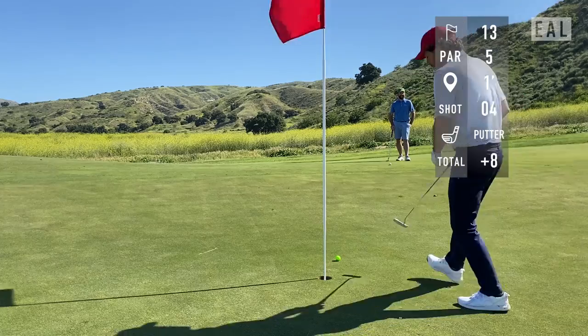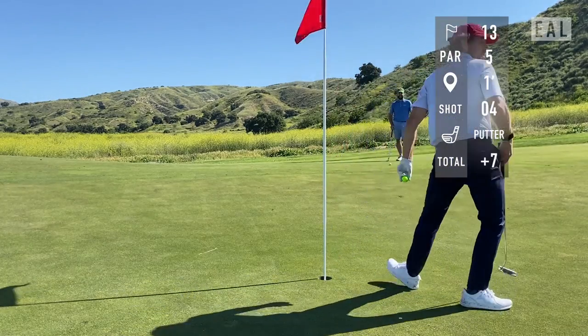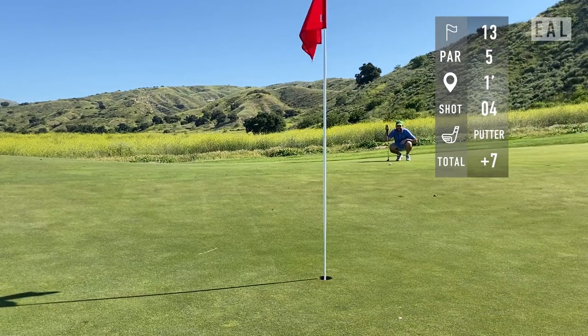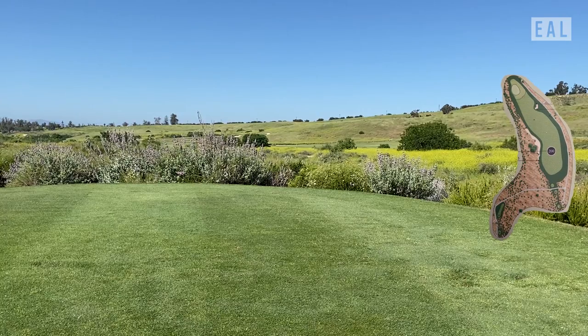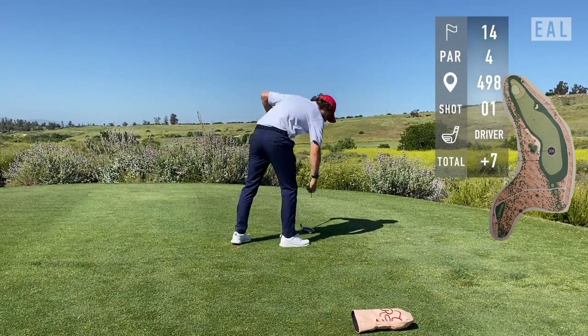Unfortunately I had to settle for a tap-in birdie — so that's birdie-birdie on the back and we're back to one over par. Very happy about that start.